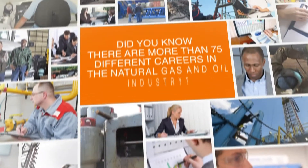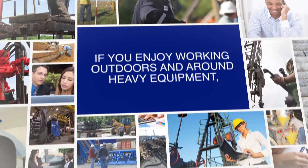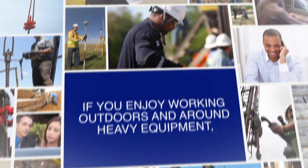Did you know that there are more than 75 different careers in the natural gas and oil industry? And if you enjoy working outdoors and around heavy equipment, then a field engineer might be the perfect career for you.